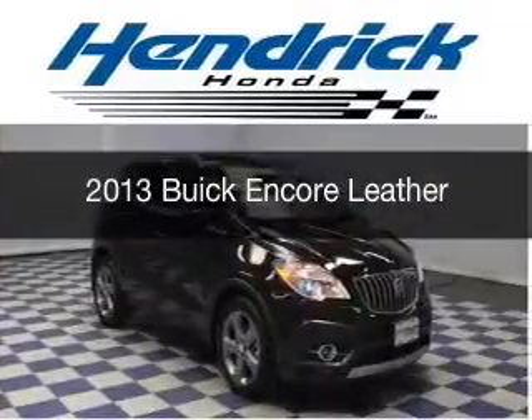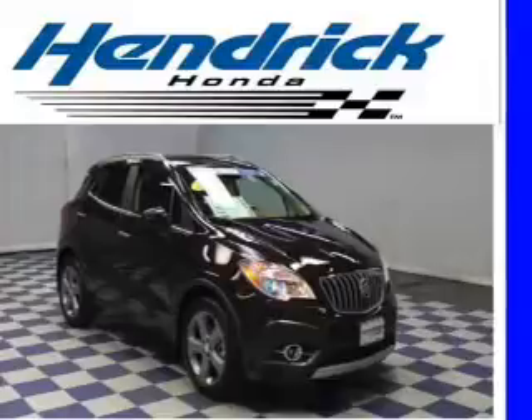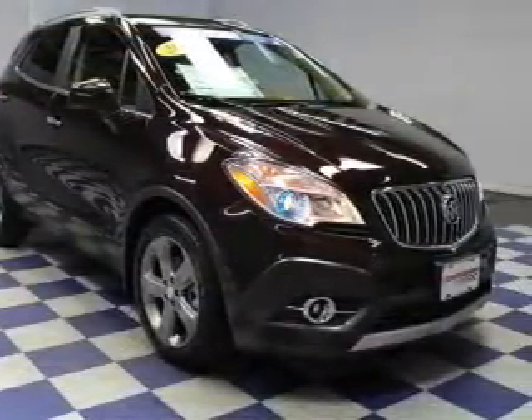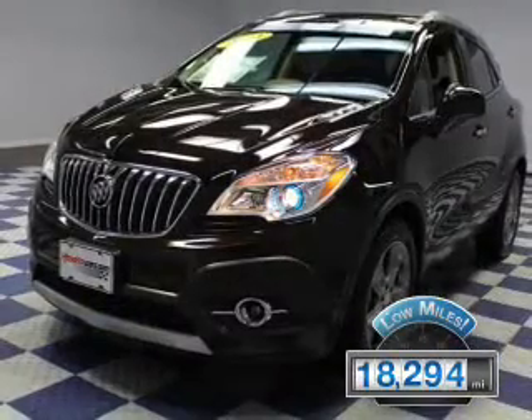This is a used 2013 Buick Encore. It's powered by front-wheel drive, a 1.4-liter four-cylinder engine, and a six-speed automatic transmission. With fewer than 20,000 miles, this vehicle has a long road ahead.